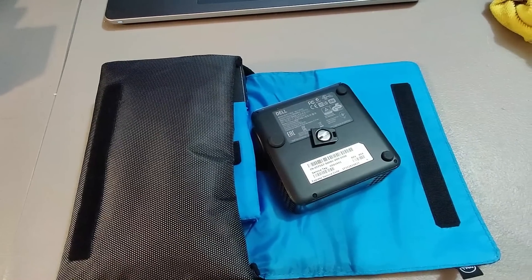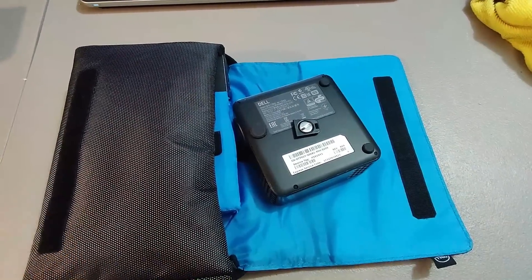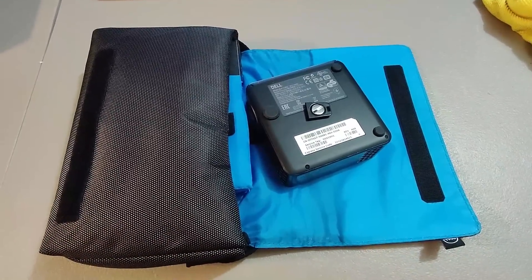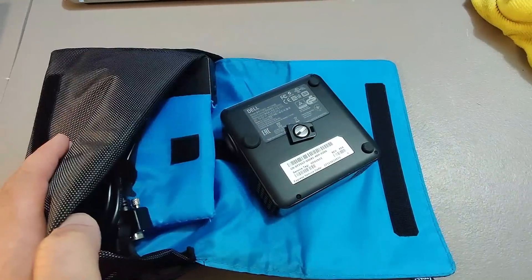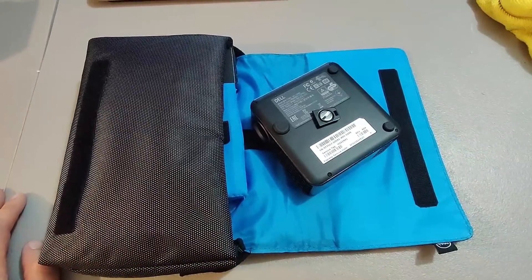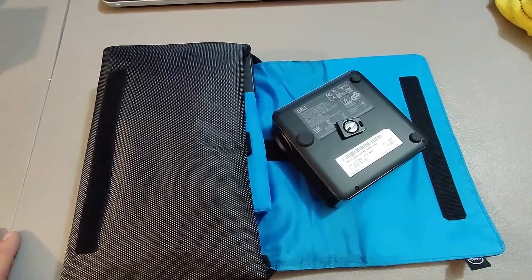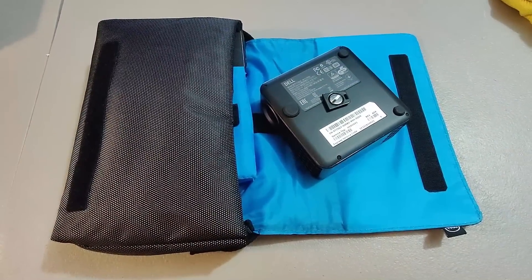This might be one of my favorite flips of the year, just because of how small and easy it is to deal with and how much profit it had. I paid $3 for this Dell Mini Projector at a rummage sale — I thought it had to be worth at least $3. Looked it up and it was worth quite a bit. I sold it for $175 plus shipping. Took about three days to sell. Just a phenomenal find.